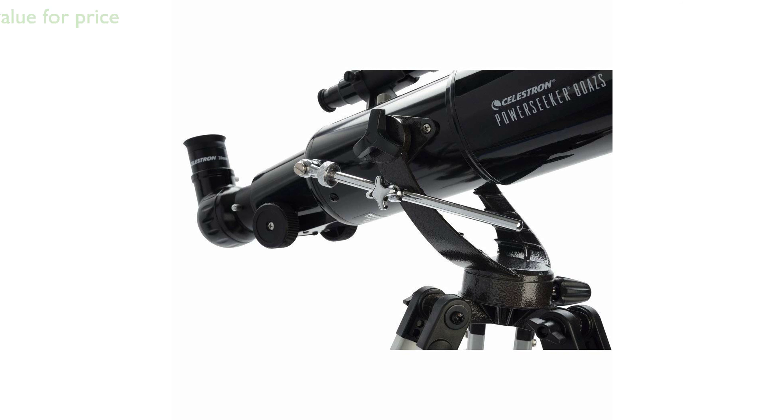With a reputation for quality and a price of $129.99, the Celestron PowerSeeker 80AZS Telescope is a great investment for those interested in exploring the night sky.